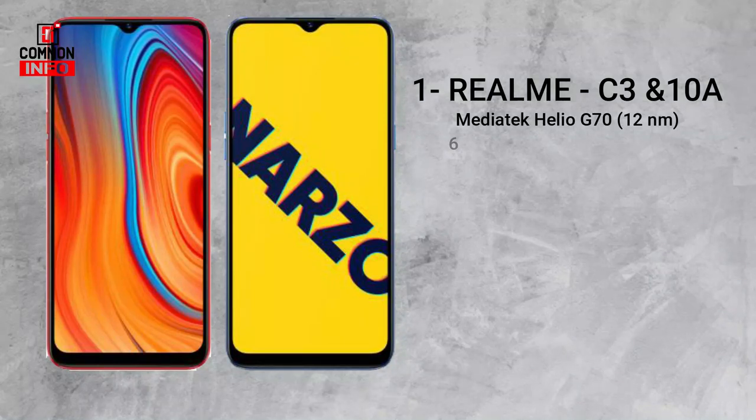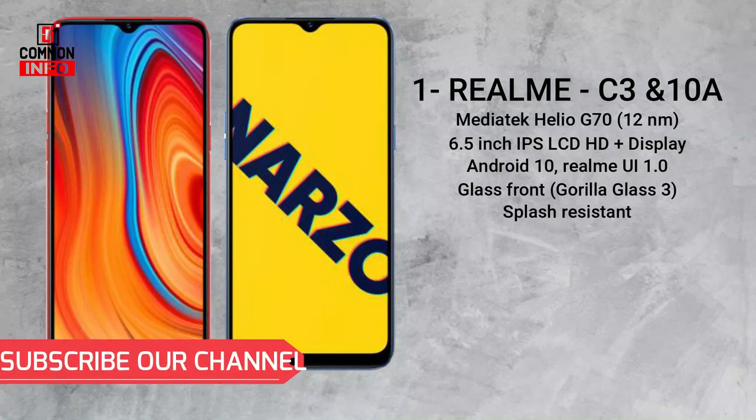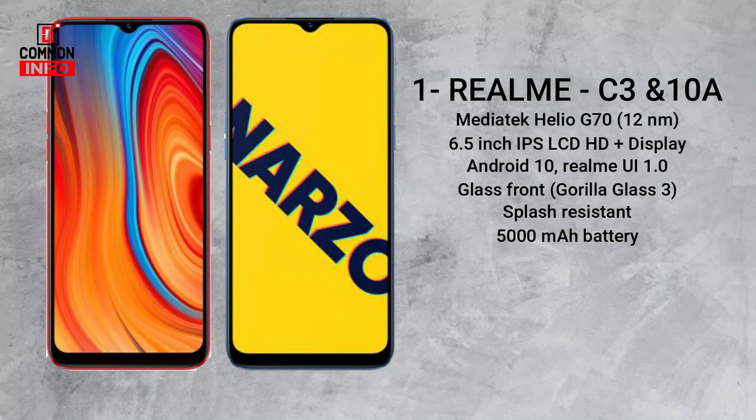Both phones have a 6.5 inch IPS LCD HD Plus display. They run Android 10 with Realme UI 1.0 and feature Gorilla Glass 3 protection. They are splash resistant and have a micro USB port with 10V fast charging.